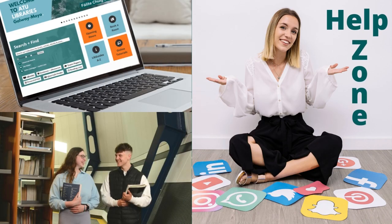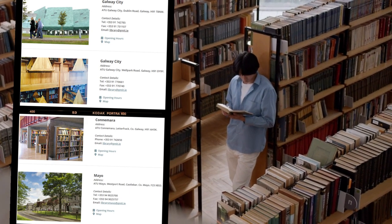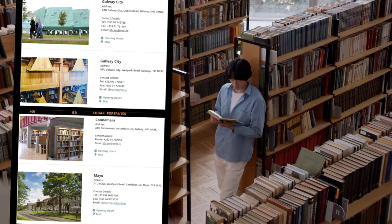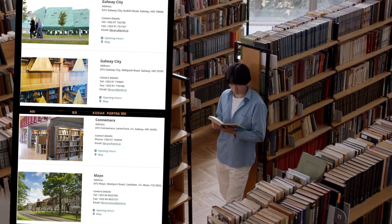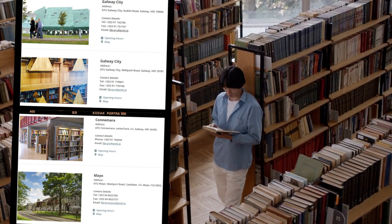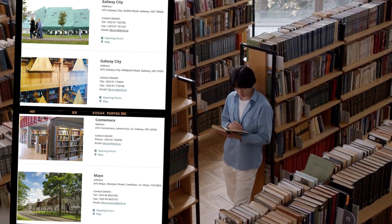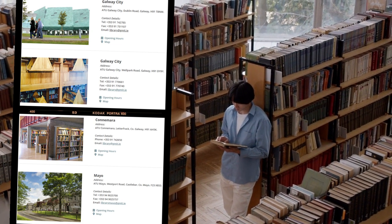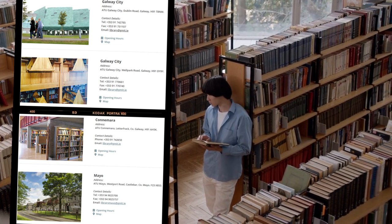Don't forget, if you're on campus there's always a library staff member at the desk to help you with your queries and help you find your way around the library website and our campus libraries. We have one library website for ATU Galway Mayo but four campus library locations: Galway, Welpac, Mayo and Connemara, so be aware that some services and facilities may differ across campus locations. If information is focused on a particular campus, the library website will communicate this.